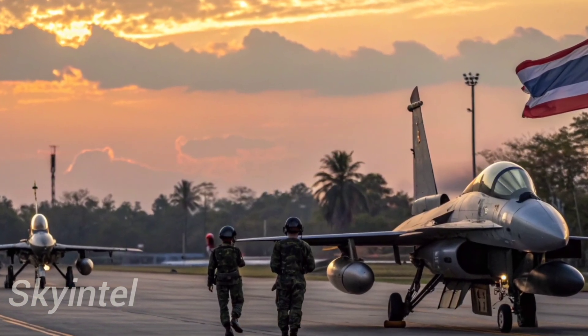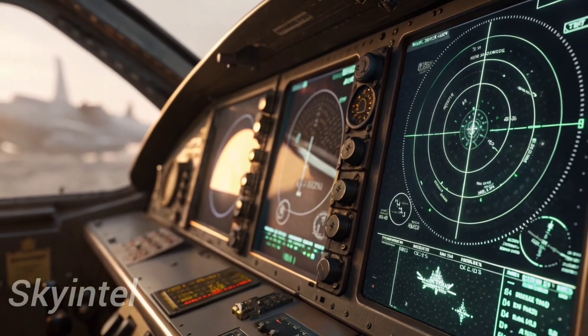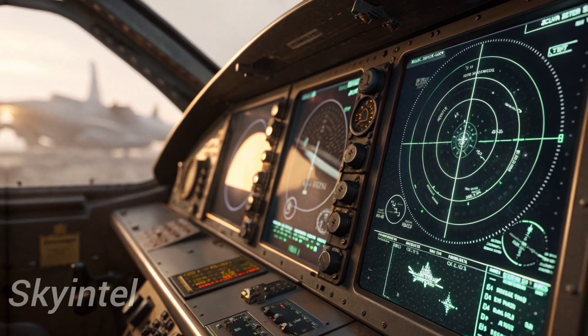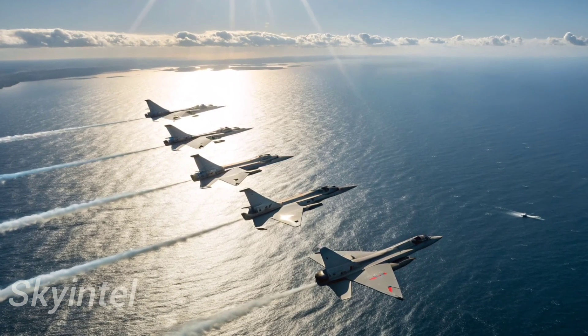The J-10C is not just for China's own use. Beijing has already started offering it to allies and partners. Pakistan, for example, has inducted the J-10C into its air force, calling it a game-changer for regional defense.